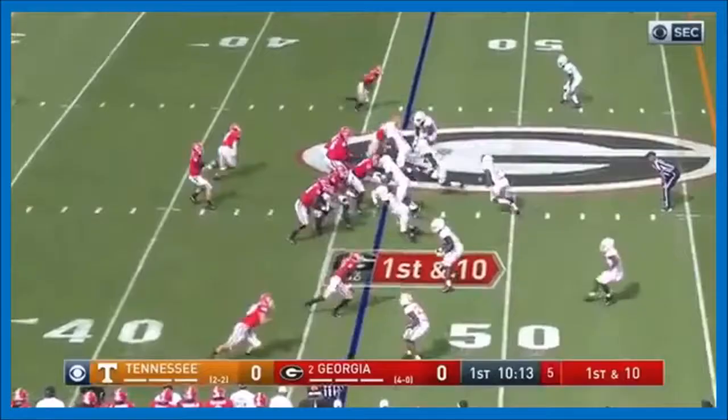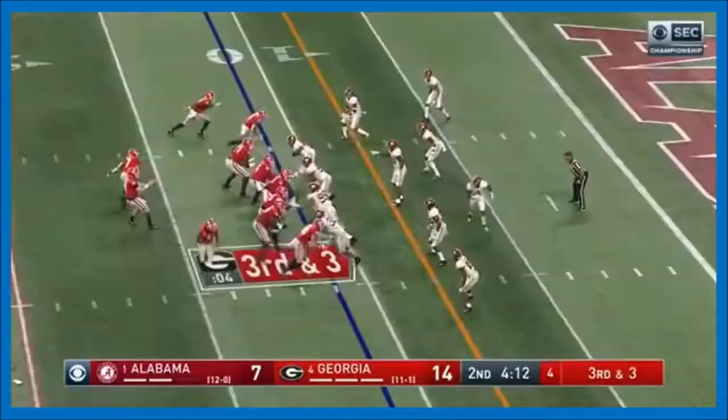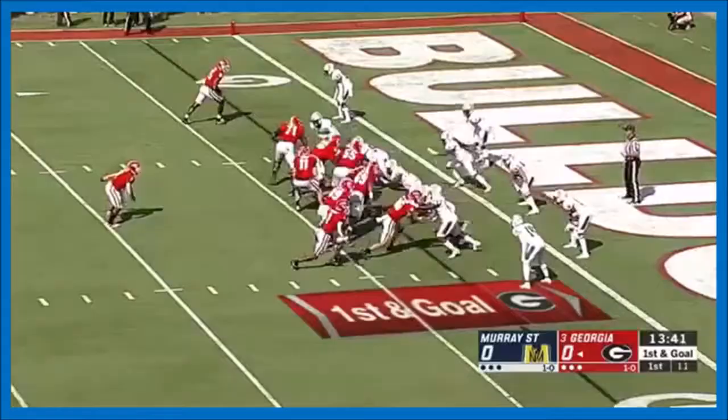Fromm throws, complete to DeAndre Swift out of the back door. Oh, what a move! Swift down the sideline and then a stiff arm. Oh, he's wide open. Fromm to Swift. Swift to the end zone!